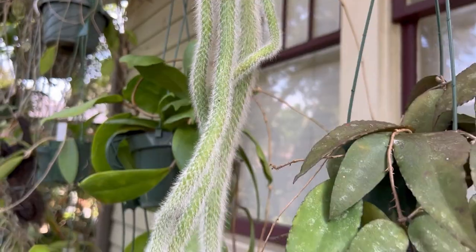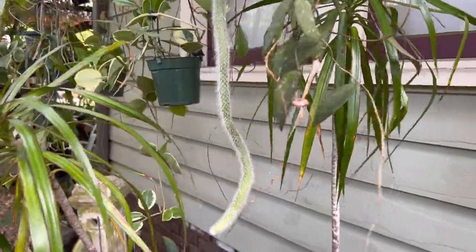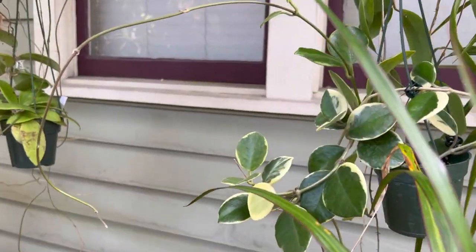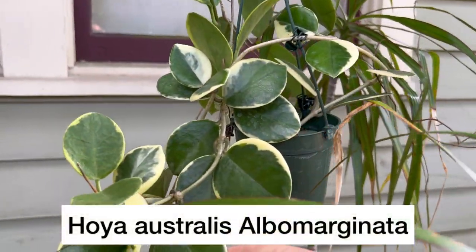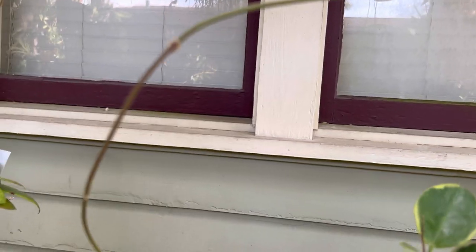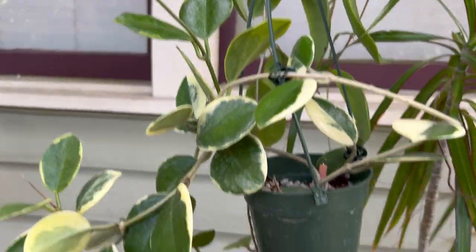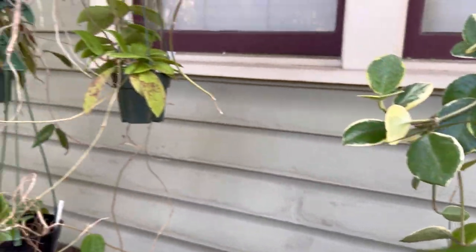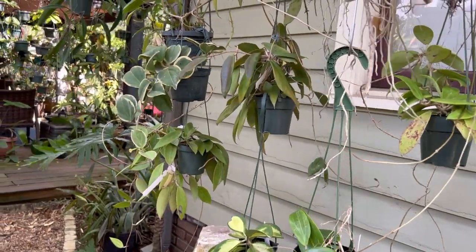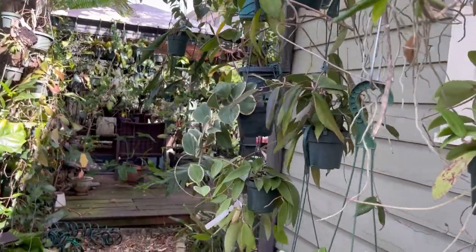The monkey tail cactus stayed out here the whole time, even when it dropped down to 33°F, and it seems totally unaffected. Another Hoya that likes a little cool weather is Hoya australis albomarginata — as you can see, it's putting out quite a bit of new growth. Temperatures have been climbing into the 70s during the day, with nights around 55–60°F, occasionally dipping into the mid-40s or as low as 32–33°F during that bad cold spell.